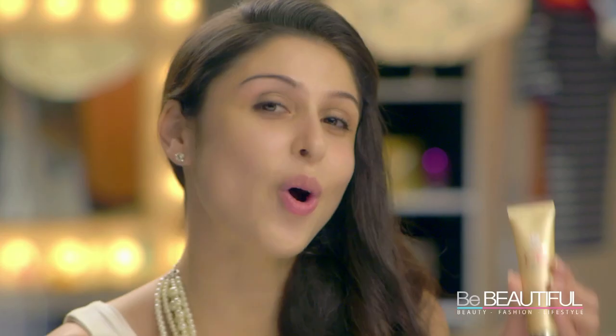Up next you can either use the Lakme absolute face stylus foundation or the Lakme CC cream. I prefer the CC cream because it's lighter and if you have clear skin you need less coverage. Just dot it all over and blend.